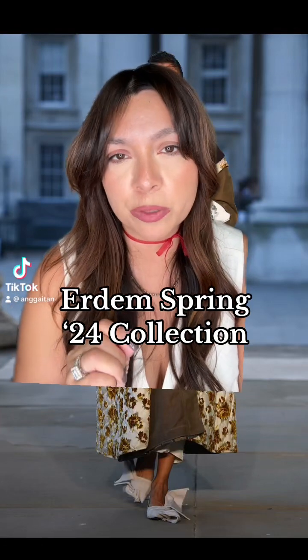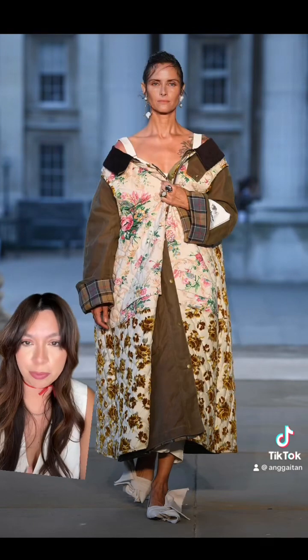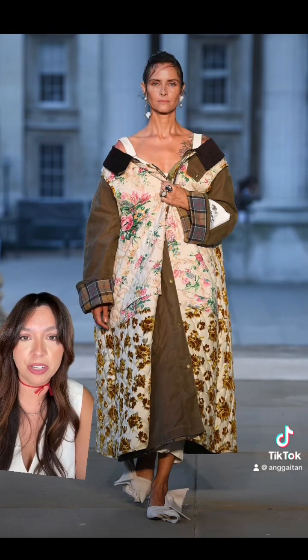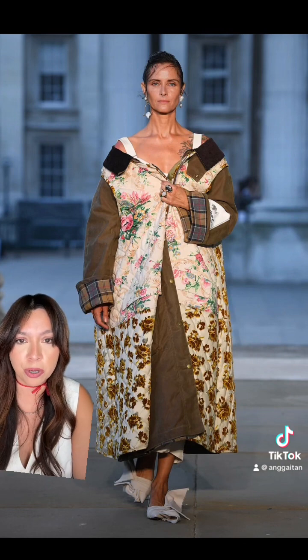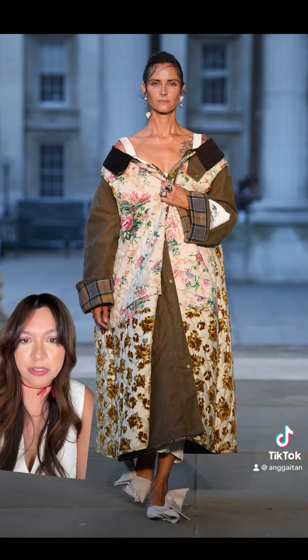The Airdam Spring 2024 collection recently debuted and we have to see some of the looks. Keep in mind there are over 40 looks and I'm only showing you a handful of my favorites, starting off with this incredible coat. It's like patchwork — different materials, different fabrics — and I'm in love with it.